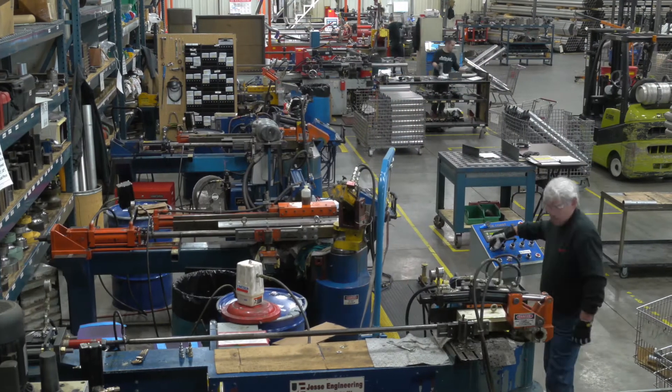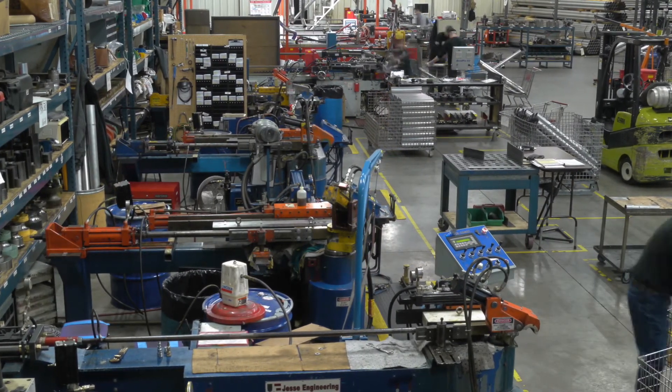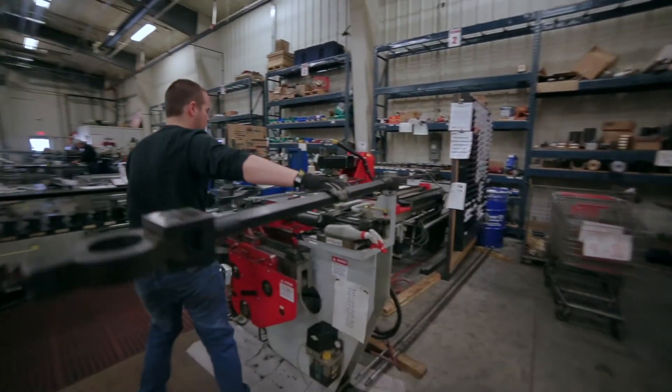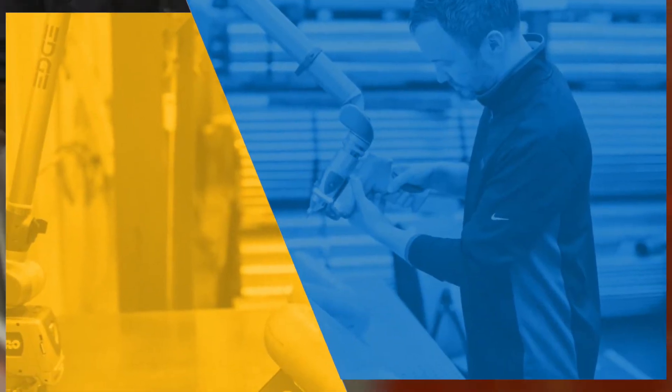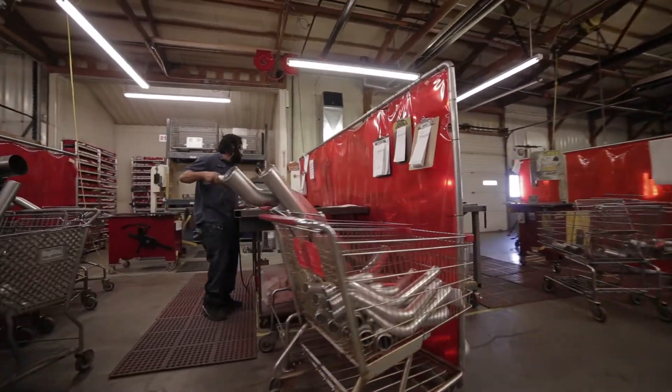We can bend very small tubing all the way up to six inch, and we can bend stainless steel — we can handle pretty much any size part our clients would ask for. Products include exhaust, coolant tubes, charge pipes, lots of different fittings, bellows, and flares. On the fabrication side, especially in the shop, we have tons of years of experience — some guys who've been here a long time and really know their way around tubing assemblies.